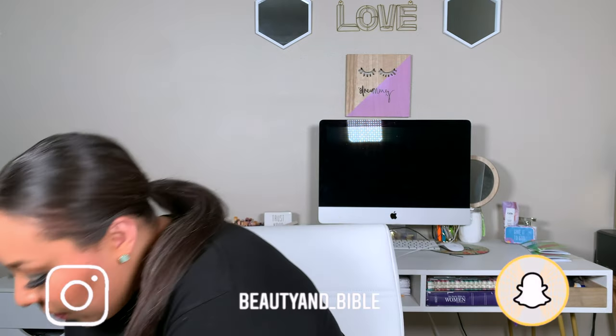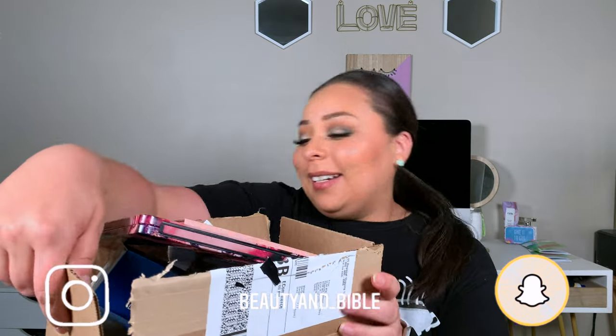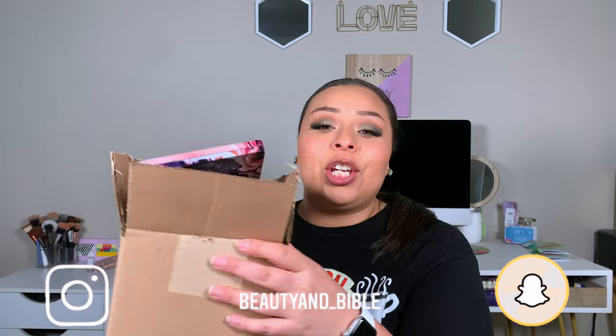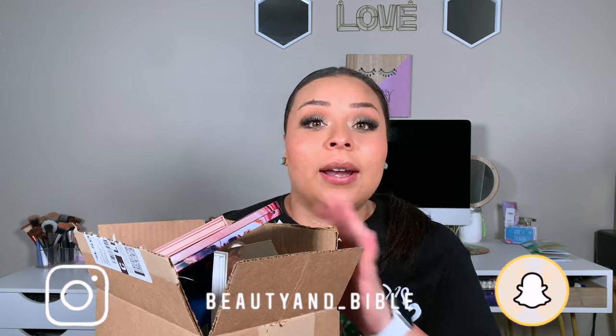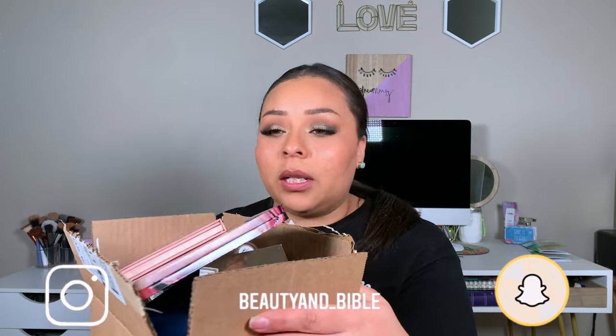For today's video, I have for you guys a huge skincare and makeup haul. I don't even know where to put this box because I feel like it's going to be in the frame no matter what. Some of this is Ulta, some of this is Sephora. It's pretty obvious what will be from Sephora. I'm just going to start on top — this is all the makeup and stuff that I've bought in the month of April.